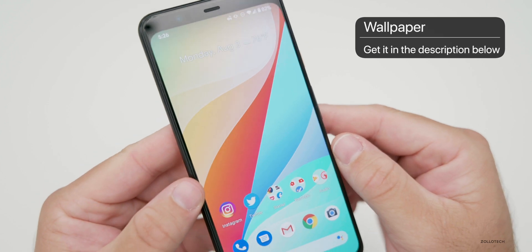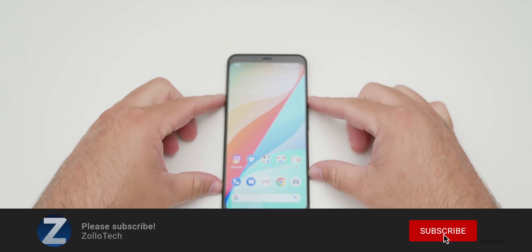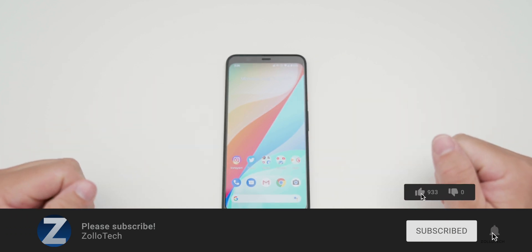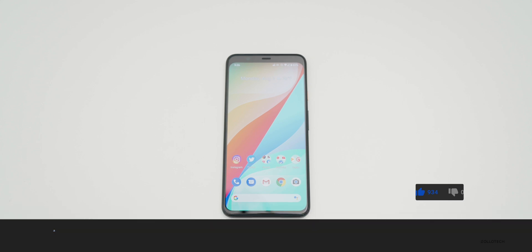If you'd like to get your hands on this wallpaper, I'll link it in the description like I normally do. If you haven't subscribed already, please subscribe, and if you enjoyed the video, please give it a like. Thanks for watching — this is Aaron, I'll see you next time.